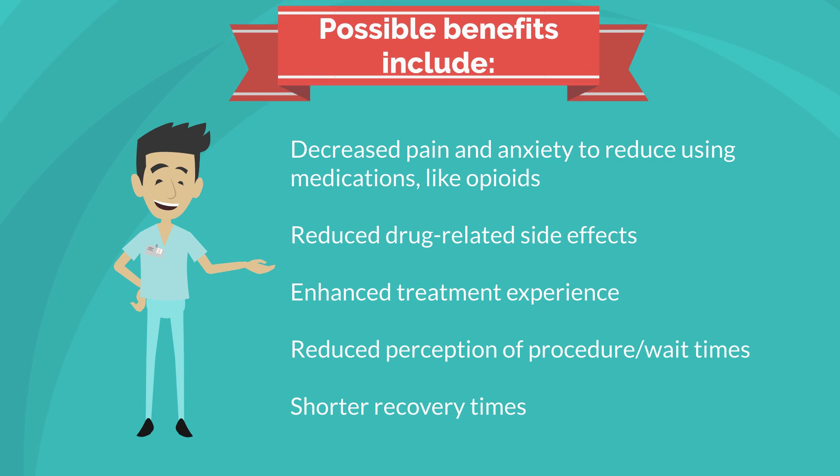Possible benefits include decreased pain and anxiety to reduce using as many pain medications, reduced drug-related side effects, enhanced treatment experience, reduced perception of wait times, and shorter recovery time.